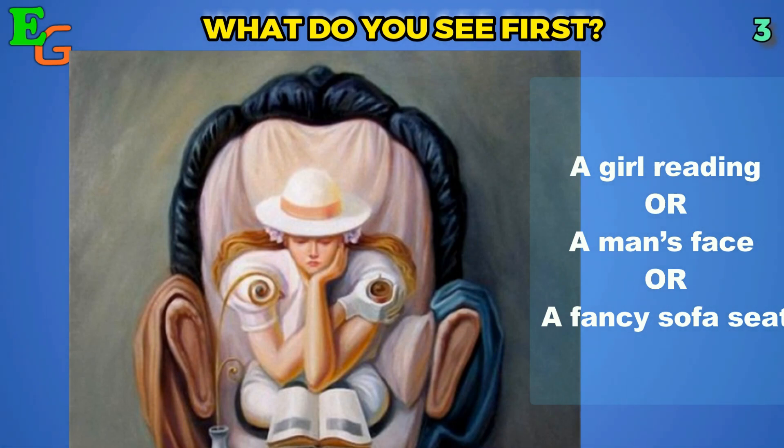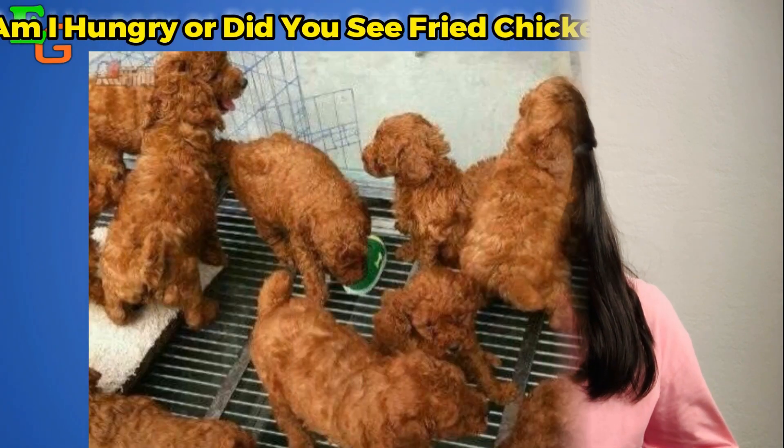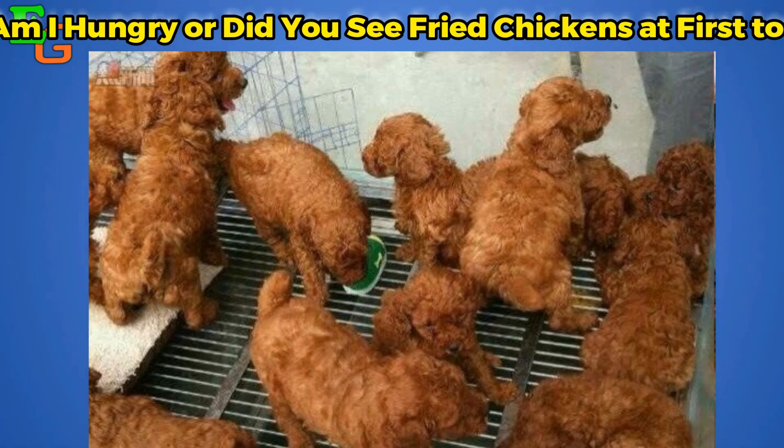Moving on to the final picture: what do you see here — a girl reading, a man's face, or a fancy sofa? Do mention it in the comments. And here is a little bonus for you — am I hungry, or did you also see the fried chicken first?